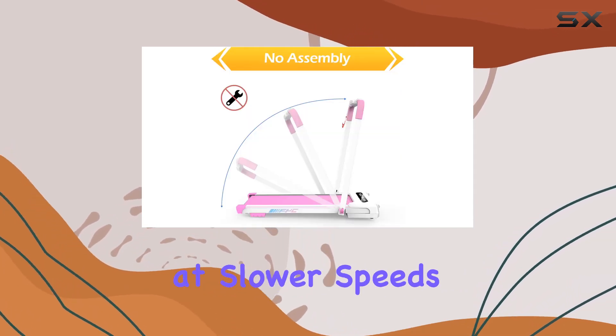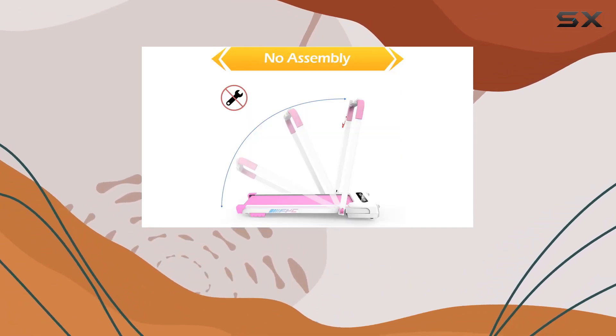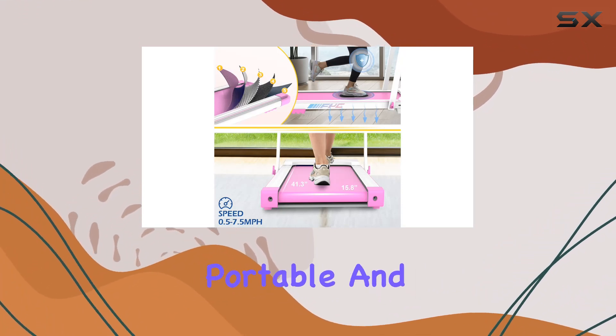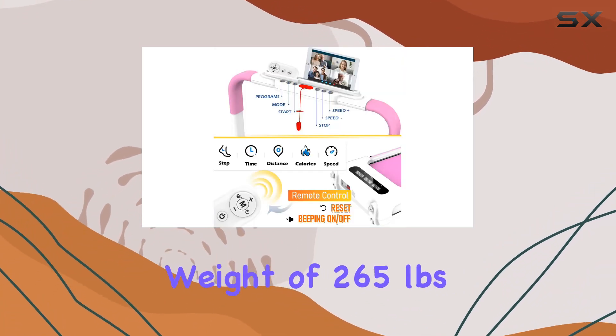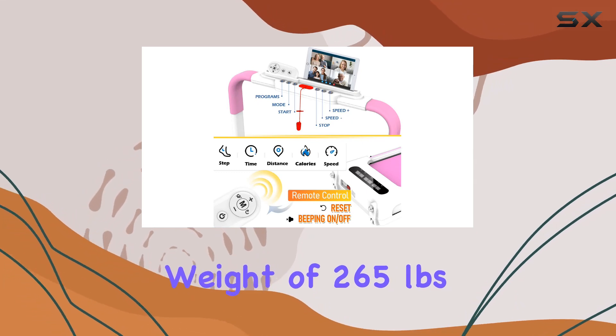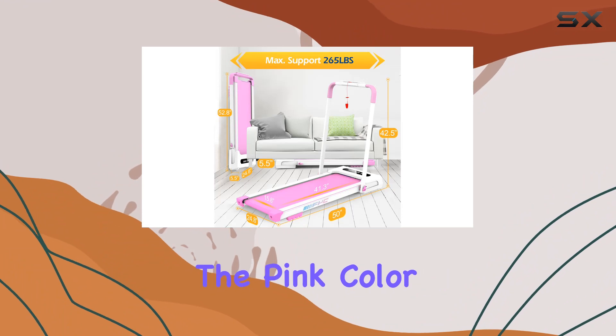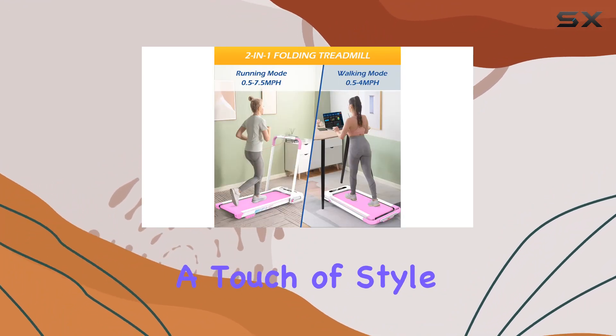Whether you're looking to work while walking at slower speeds or pushing your running limits, this treadmill caters to diverse fitness needs. It's lightweight, portable, and with a max user weight of 265 pounds, it's a fantastic addition to any home gym setup. And with the pink color option, it adds a touch of style too.